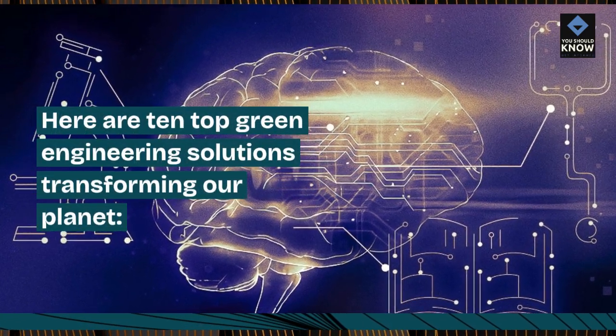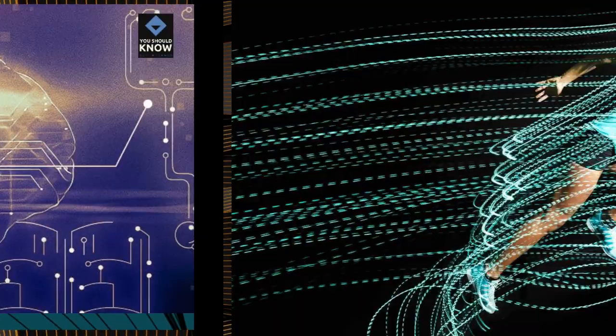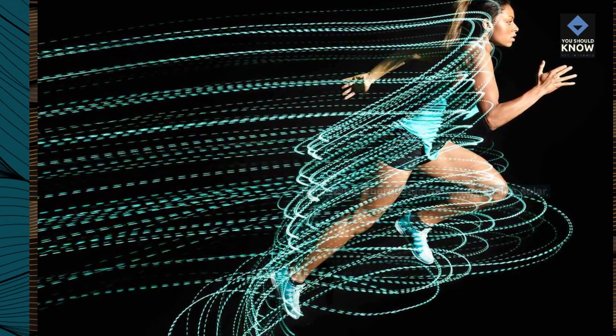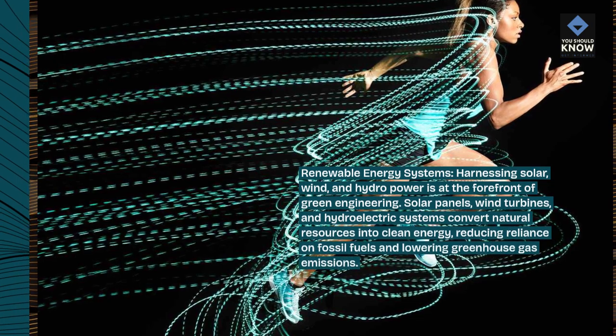Here are 10 top green engineering solutions transforming our planet. Renewable energy systems: harnessing solar, wind, and hydropower is at the forefront of green engineering.